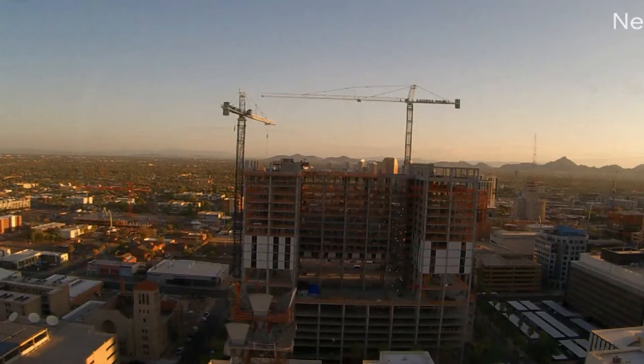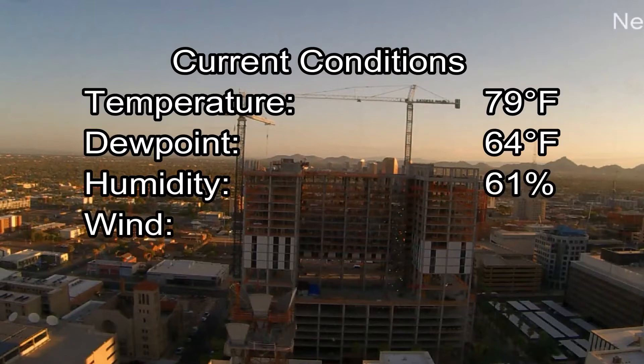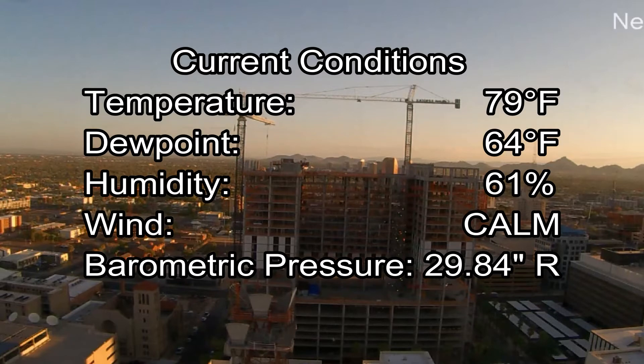Outside now here at 6:55 a.m., we've got partly cloudy skies out there this morning and we're starting out at 79 degrees. Sky Harbor dew points at 64, relative humidity 61%. The winds are calm and the barometer is rising.